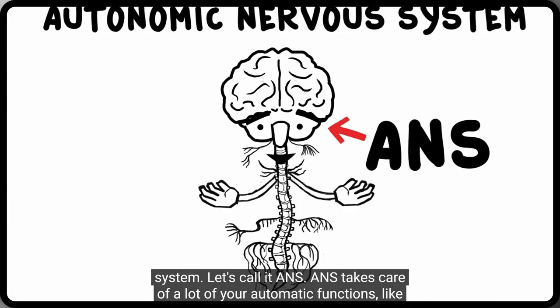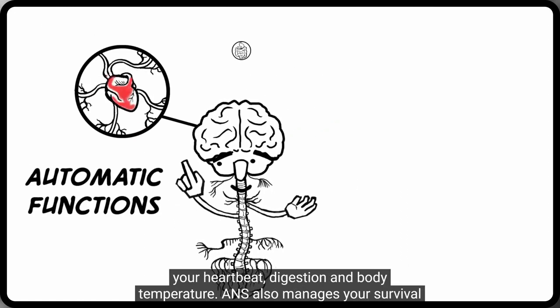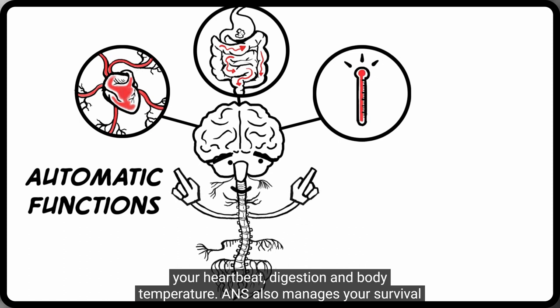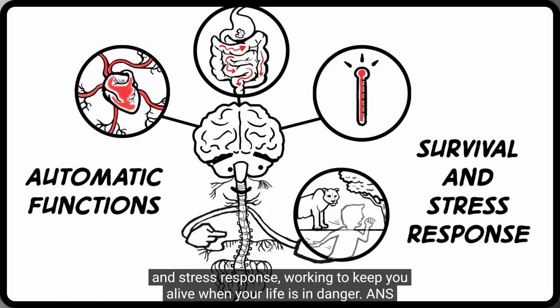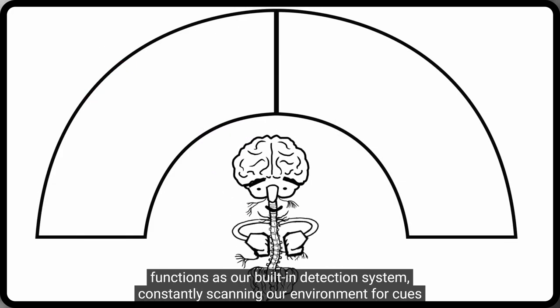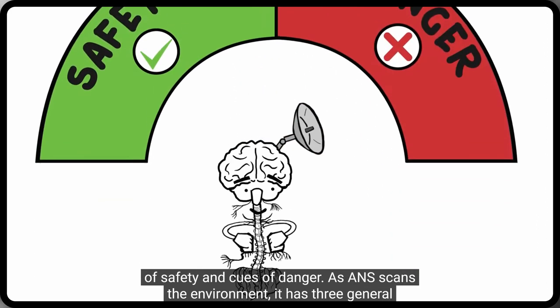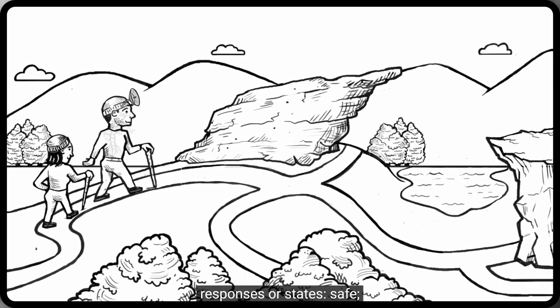ANZ takes care of a lot of your automatic functions, like your heartbeat, digestion, and body temperature. ANZ also manages your survival and stress response, working to keep you alive when your life is in danger. ANZ functions as our built-in detection system, constantly scanning our environment for cues of safety and cues of danger. As ANZ scans the environment, it has three general responses or states.